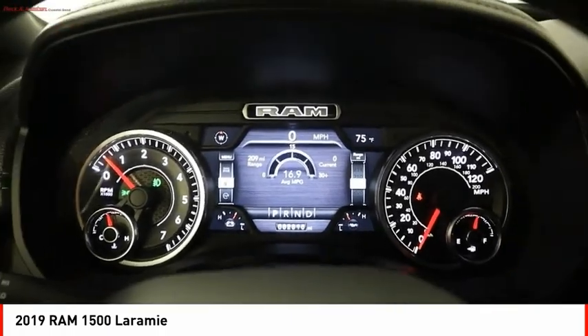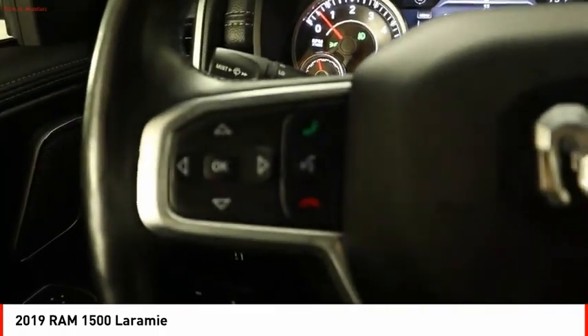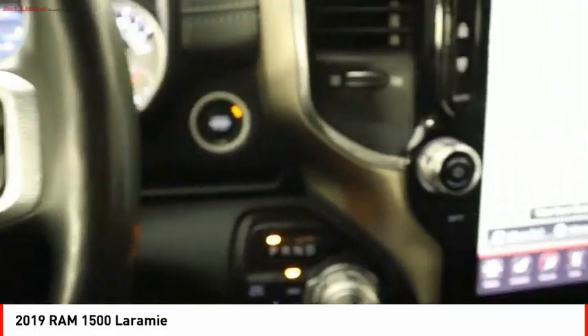Stability control, roll stability control, front suspension type strut, auxiliary transmission fluid cooler, and braking assist.